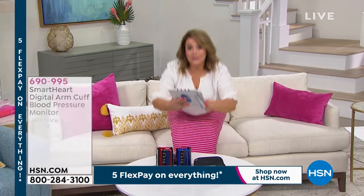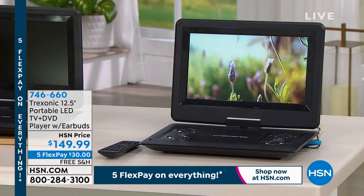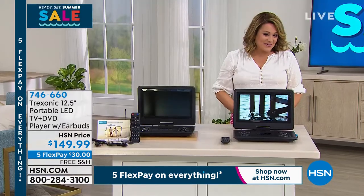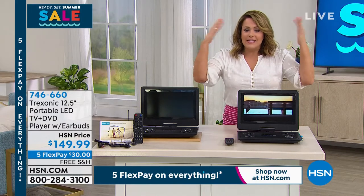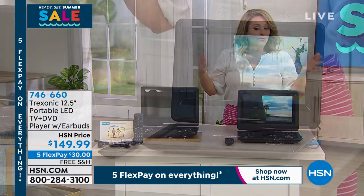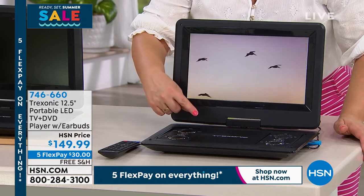Every single time we've had a Treksonic portable TV it has sold out — they've become a customer pick. We can't keep them in stock and they are hard to get back in stock. What's so special about this one? It is a portable TV with built-in antennas so you can watch free TV coming over the airwaves — 94 out of the top 100 shows you could be watching for free. It's really TV and entertainment for wherever your summer travels take you. And we've never done one with a DVD player before.